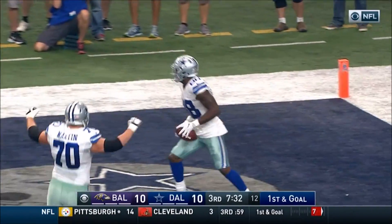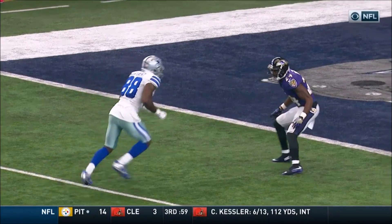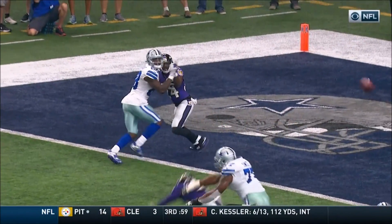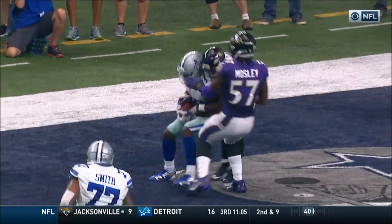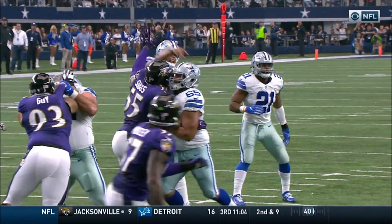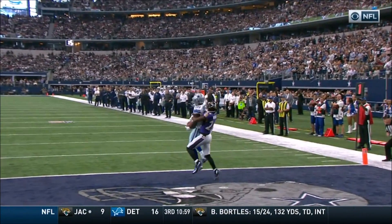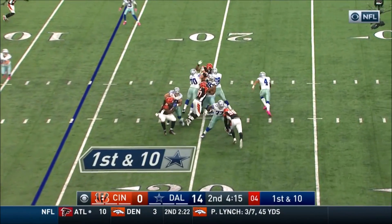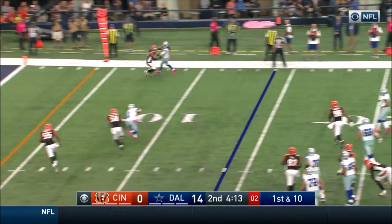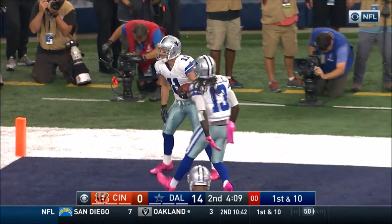Dez Bryant secures it for the touchdown. Nothing fancy — it's a post route. It absolutely is, and the ball placement absolutely where the receiver wants it. From the 14 — Prescott to Beasley, and Dallas has another touchdown.